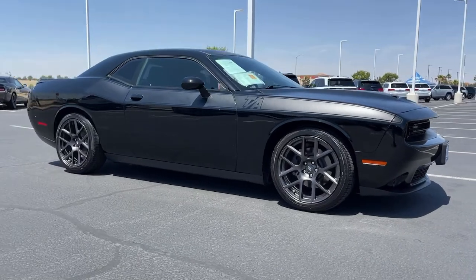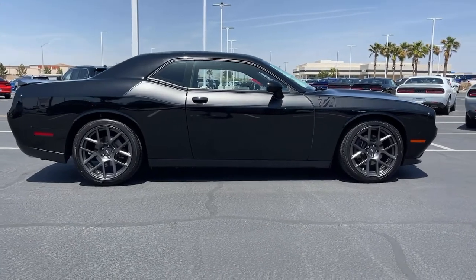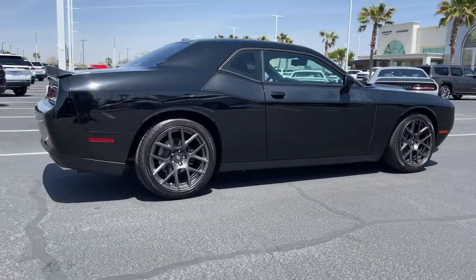Picture yourself in the 2018 Dodge Challenger. This vehicle still has fewer than 25,000 miles on the clock, so it won't last long.